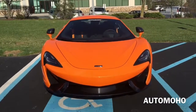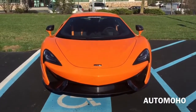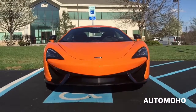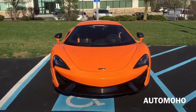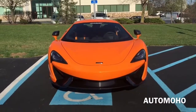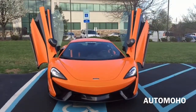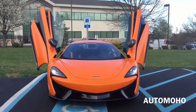The McLaren 570S is a sport car designed and manufactured by McLaren Automotive. It was first unveiled at the 2015 New York International Auto Show, with pricing to be offered under $200,000 for the US. It is not the most affordable car in its segment, but those seeking a more exotic alternative will want to consider the 570S.